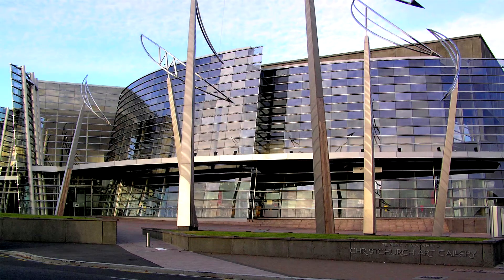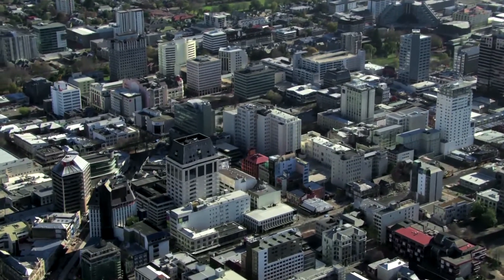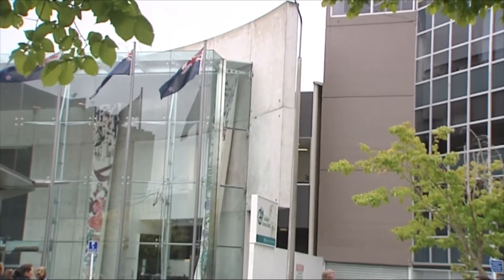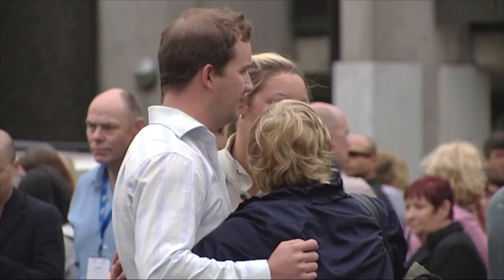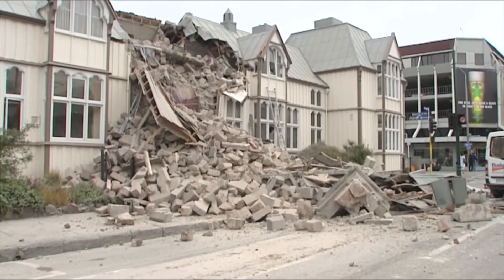In February 2011, the city of Christchurch, New Zealand was struck by a disastrous series of major earthquakes, the largest being a magnitude 7.1, killing many people and causing widespread damage and destruction, leaving the city's central business district with many buildings extremely compromised.